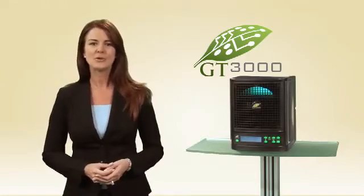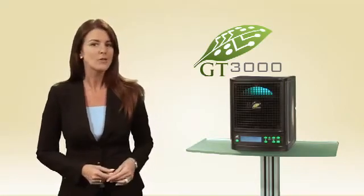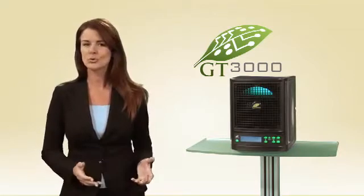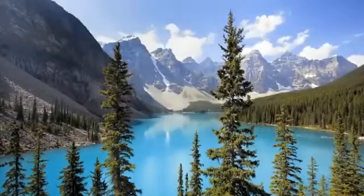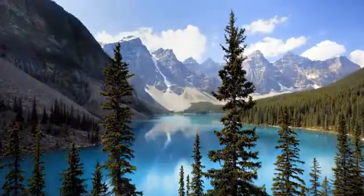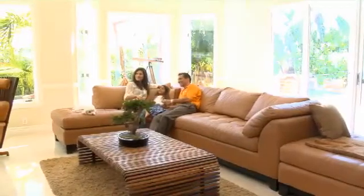With the GT3000, you can keep your RV or boat odor-free and fresh. The technology of the GT3000 is truly amazing, working to clean the air like a lightning storm outdoors. And as you know, few things smell better than the air after a good strong rain. Imagine experiencing that in your own home all day, every day.